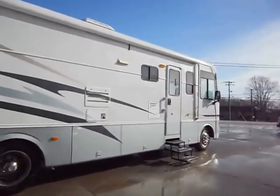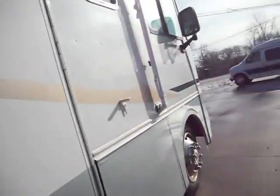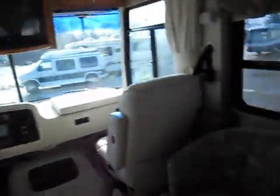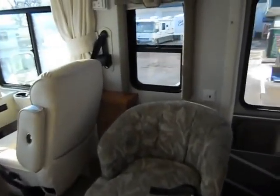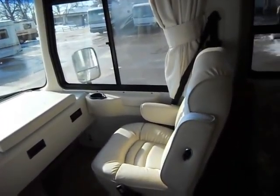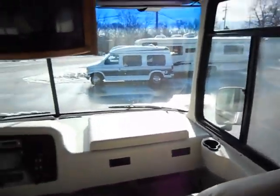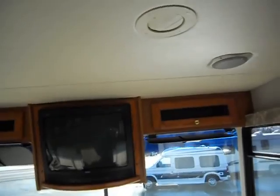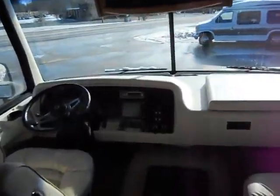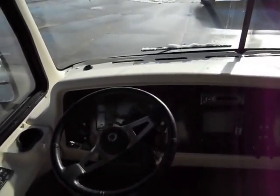Let's walk inside. When you walk in the door, on the right there's a nice chair with a fold-out table. The front captain chairs are a light white tan Flexsteel leather. It has a TV up top with cabinets and a CD player. It's on a Workhorse chassis with 25,822 miles.